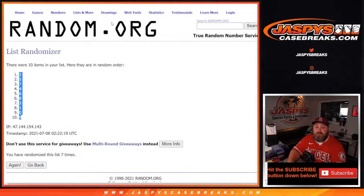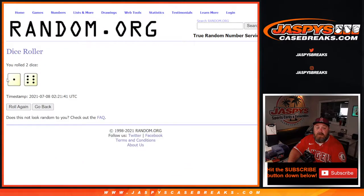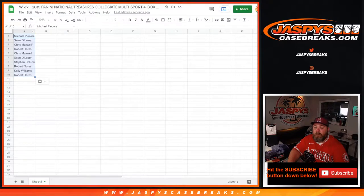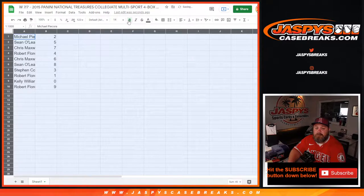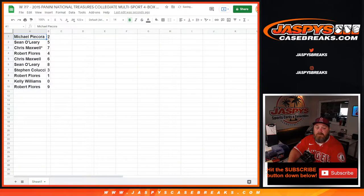7 times on the randomizer — so 7 times on the numbers, 7 times on the customers, and 7 times on the dice. So Michael Picora with 2, Sean O'Leary with 5, Chris Maxwell 7, Robert Flores 4, Chris Maxwell 6, Sean O'Leary 8, Stephen Colucci 3, Robert Flores 1, Kelly Williams 0, and Robert Flores with 9.